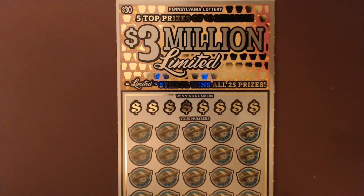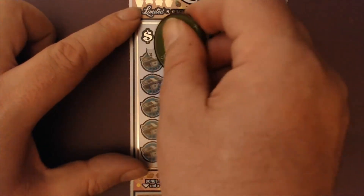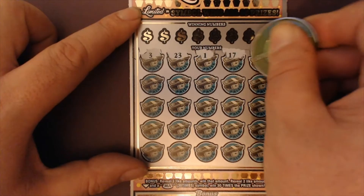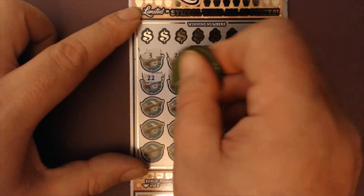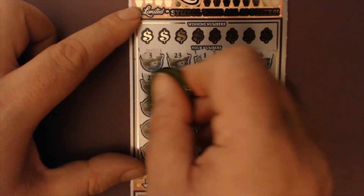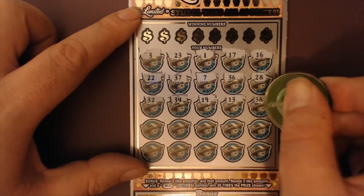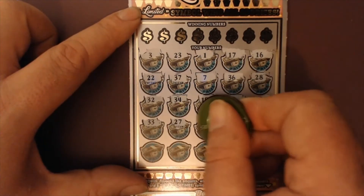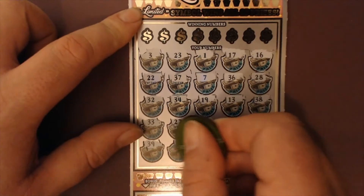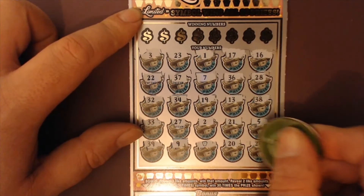Let's start scratching — hit the top part, do some symbol searching, then go down to the bonus section. Numbers coming up: 3, 23, 27, 17, 16, 37, 7, 36, 28, 32, 34, 19, 13, 38, 8, 33, 27, Mr. Dos, 21, 5, 39, 9 — we got an auto win, that was the keystone — 20, and a 24.